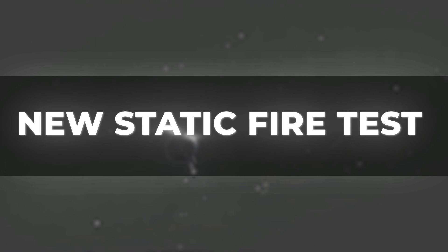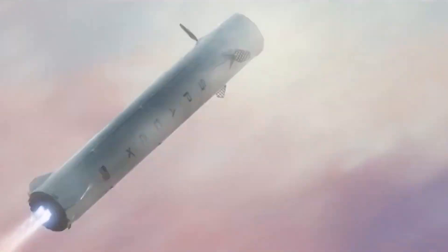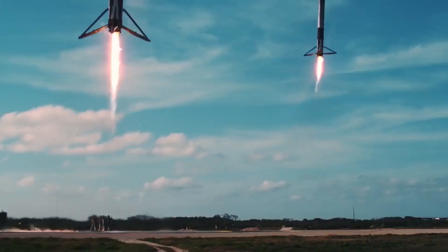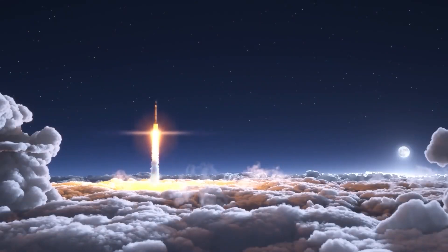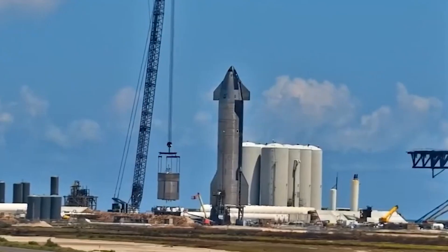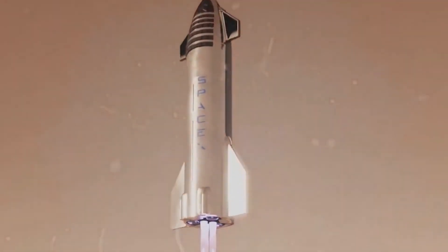As the Starship and Super Heavy edge closer to the orbital test, SpaceX has just conducted its most ambitious and powerful test to date with its Starship Mars rocket. The company ignited all 33 Raptor engines on Booster 7, a prototype of Starship's first-stage Super Heavy rocket, during a static fire test at Starbase, the company's South Texas facility.